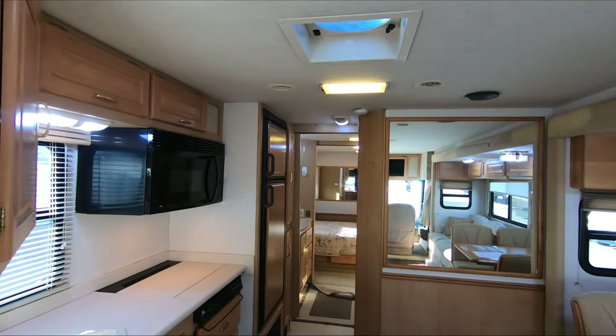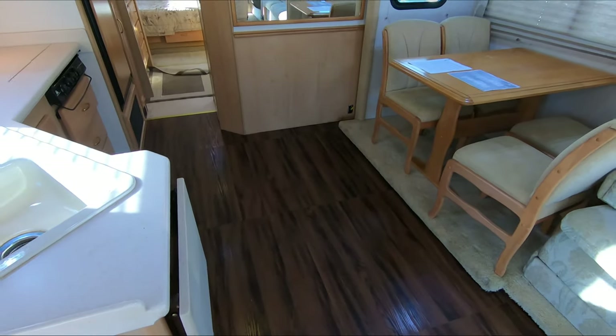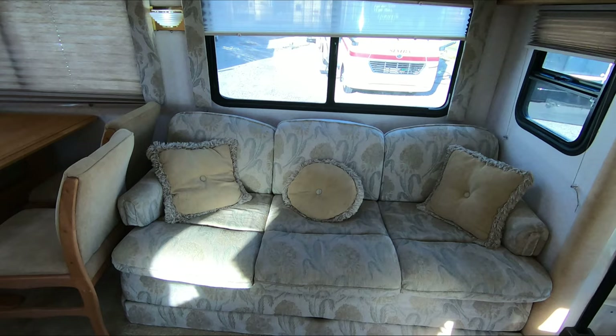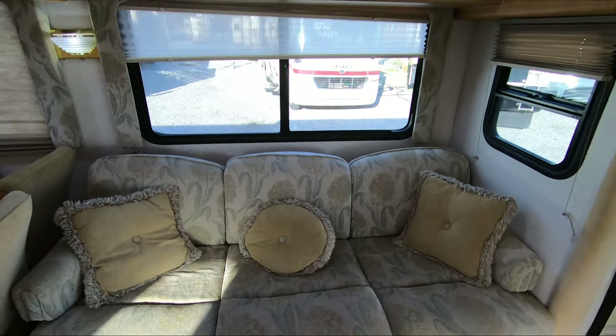Somebody has taken the carpet out of the main living area and put a vinyl floor in, which most people do anyway. But the original carpet that's left is in very, very good shape. The original upholstery looks great. Now is this motorhome perfect? Of course not — it's 18 years old. You've got a little bit of wrinkling underneath this window right here on the passenger seat. It's not recent — we had some torrential downpour rain yesterday and it was completely dry in here — but it does have that from an old leak, probably fixed for many years.